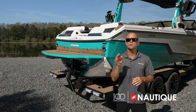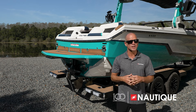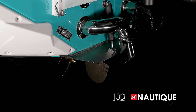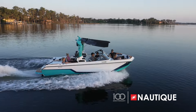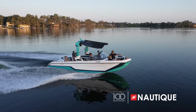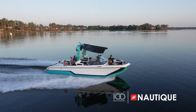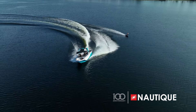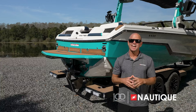Complementing the transom is the NCRS, or Nautique Configurable Running Surface — an extension of the running surface that performs multiple functions. With plane assist on, it gets the boat out of the hole and onto plane quickly even with full ballast. Once at set speed, it shapes your wakes or waves based on your settings. When you go into a turn, the NCRS automatically adjusts to keep the bow down, giving you great visibility and a tight turning radius.